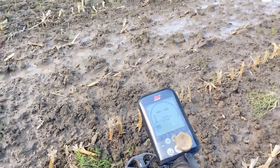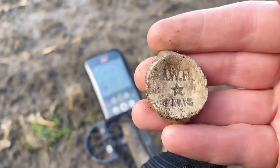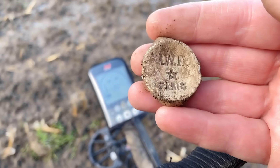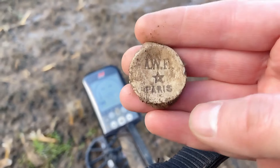A big piece of lead - here it is. A WF star Paris, made out of lead.